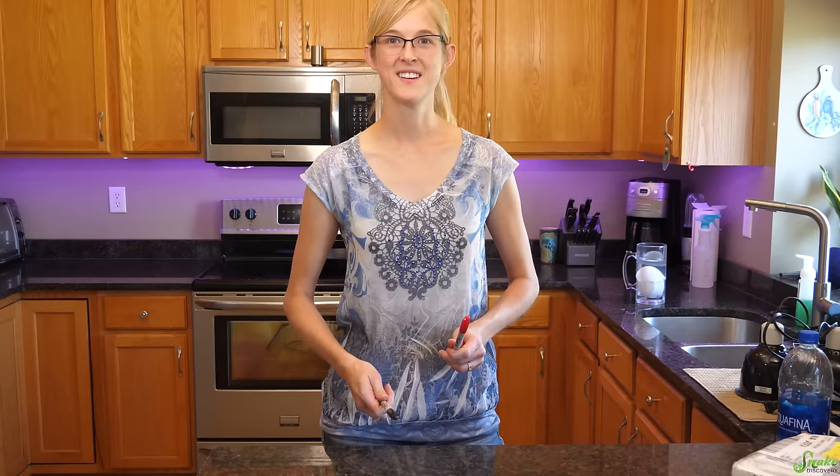Are you filming? Yep. Really? Yep. You didn't tell me you started it. Well, we gotta open that box right there. Alright, let's open a box!